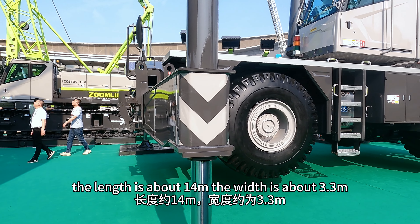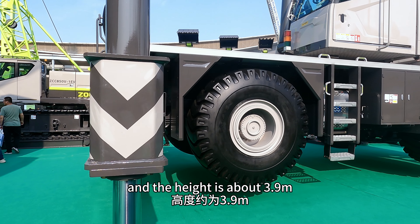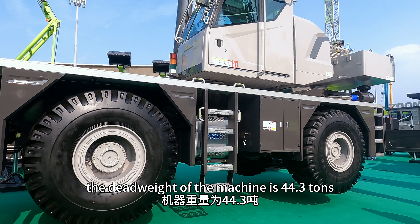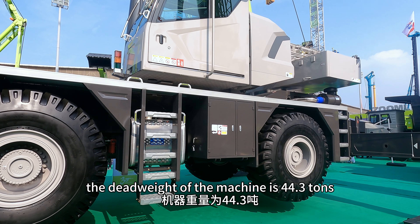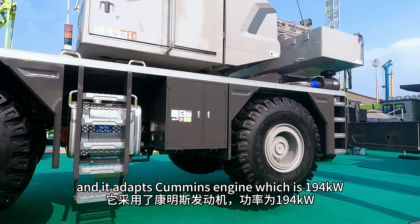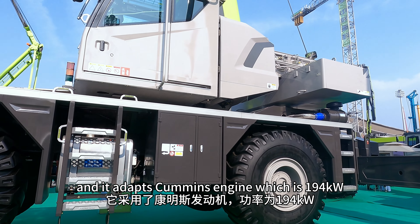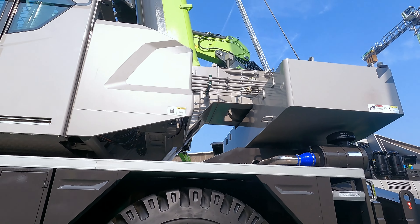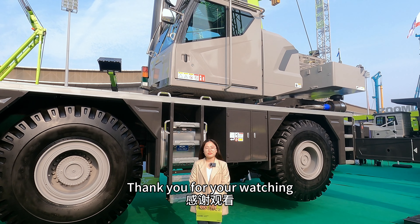The width is approximately 3.3 meters and the height is approximately 3.9 meters. The overall machine weight is 44.3 tons, and it is equipped with a Cummins engine rated at 194 kW. Thank you for watching.